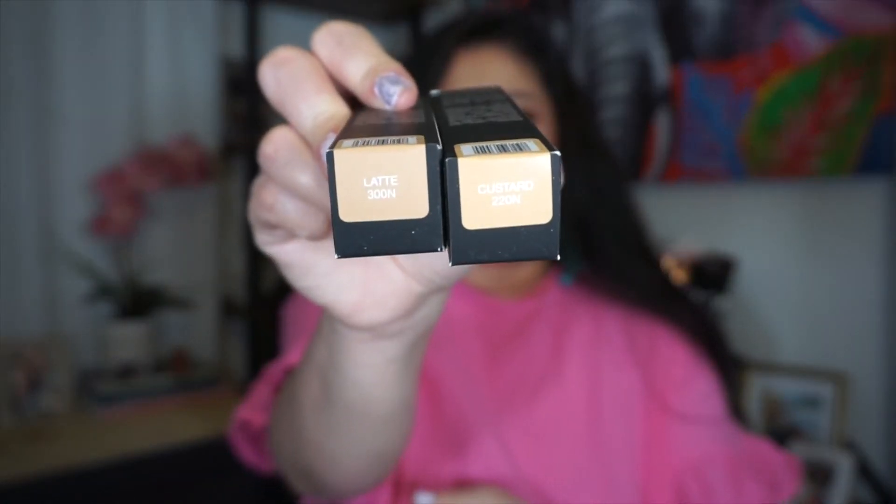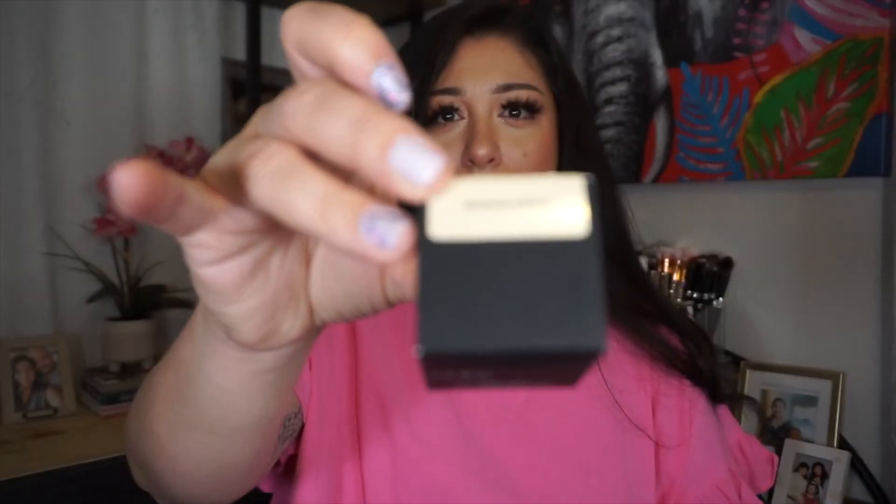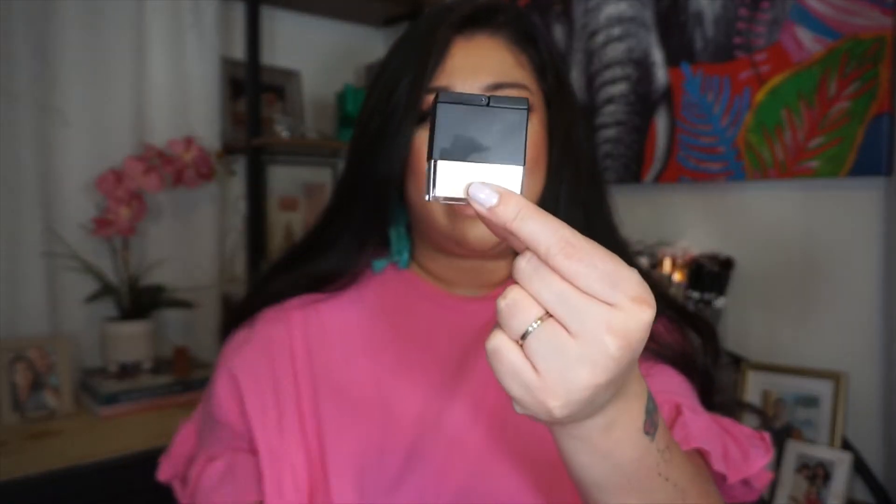My next one was the Huda Beauty Faux Filter Skin Finish — it's a cream foundation. I'm not big on cream foundations because I'm oily and my nose tends to eat the foundation, but I'm excited to try it. I got it in latte and custard. Also from Huda Beauty, I got the Glowish Powders — I've seen a lot of people rave about it. I picked it up in ferret and light medium. I also got the Huda Beauty Her Translucent Powders in mini size — banana bread and pound cake. So cute!